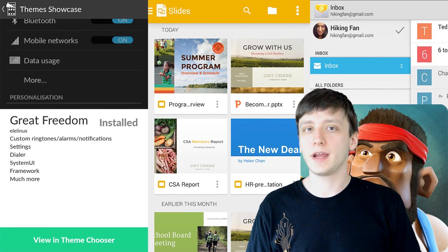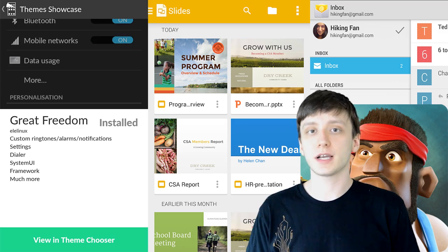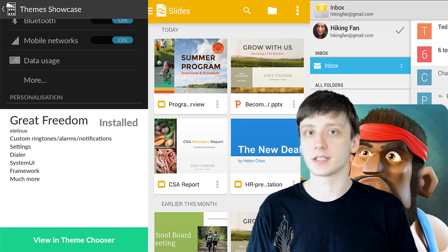Hello again ladies and gentlemen, I'm Joe Hindi, the Android Authority App Guy. We're reaching the end of June, and that means it's time to take a look at the best apps that were released this month.